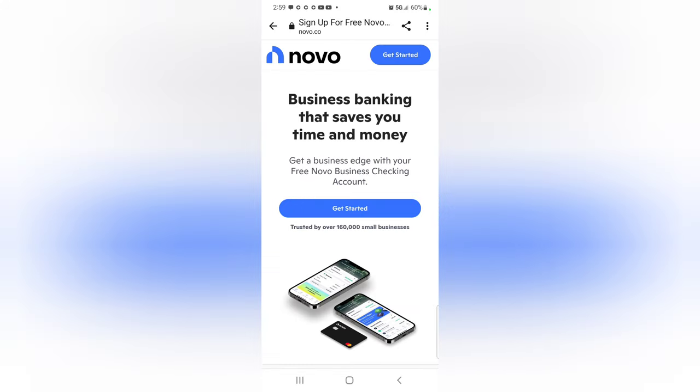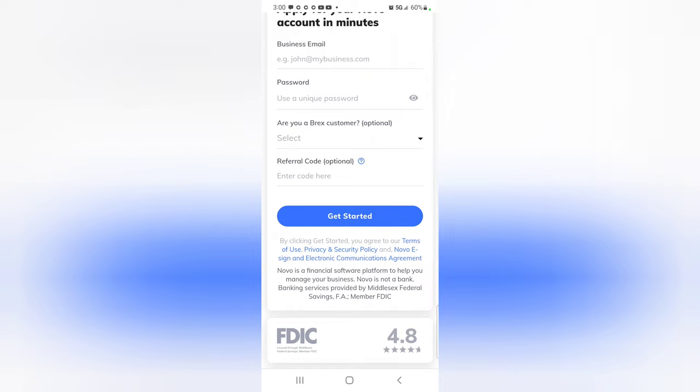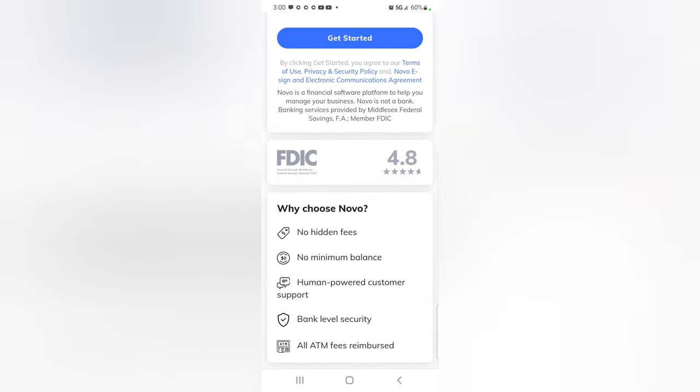The second bank is Novo Bank. They're similar to North One because they have a lot of integrations. You click get started, sign up, enter your business email address and password, and they have a couple other questions. Novo Bank does require a business email address — that means your name at yourbusiness.com, not your name at gmail.com.